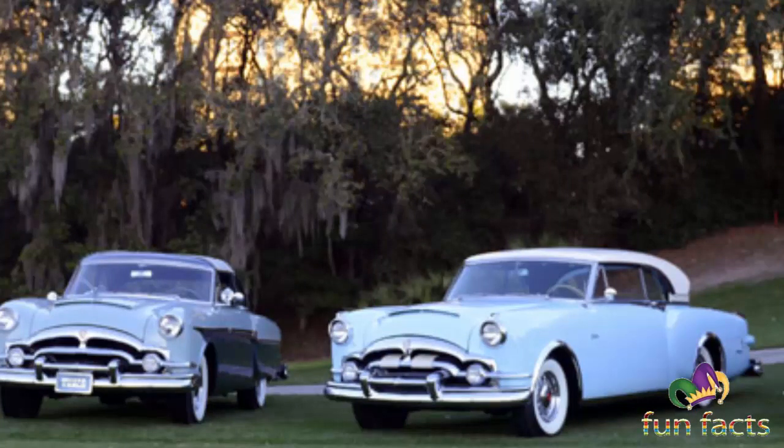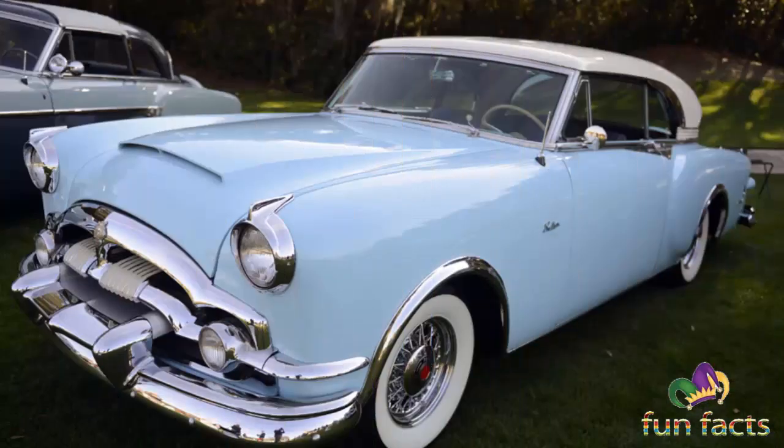Packard was rated number 14 amongst automakers, with a nice rebound from the Korean War recession. This encouraged the body style redesign that would appear on 1955 vehicles. The retooling costs would be high, but Packard hoped for ever-rising sales to cover it.